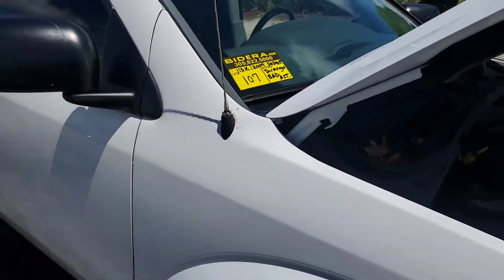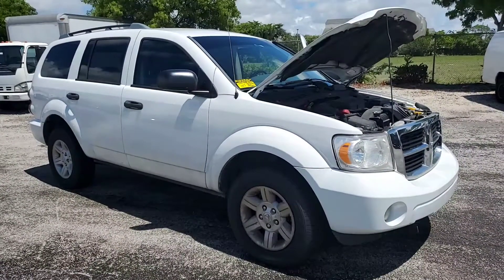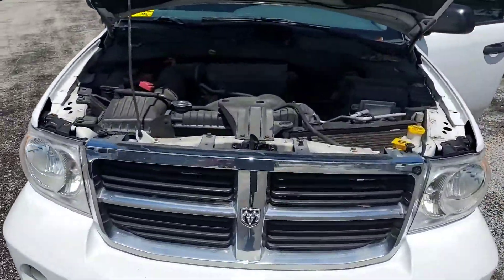Lot 107 is a 2009 Dodge Durango. It has a bad alternator. The body is straight, the tires are good, the motor sounds good, and the AC is cold.